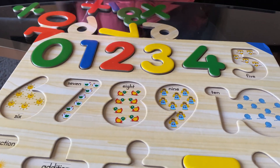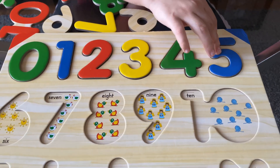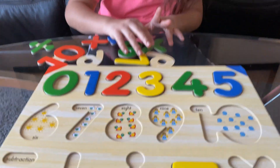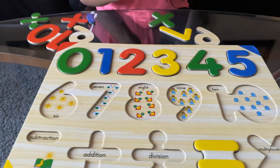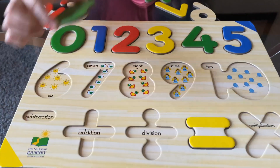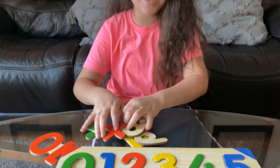Hmm, where do you guys think it goes? Hmm — here? Oh no. Here it goes! Good job! Now let's do the next number. Hmm, let me pick one. Okay, eight — where does eight go? Hmm. Right here? No. Right here, where the ducks are! Awesome, there we go. Now let's go to the next number — pick a random number.